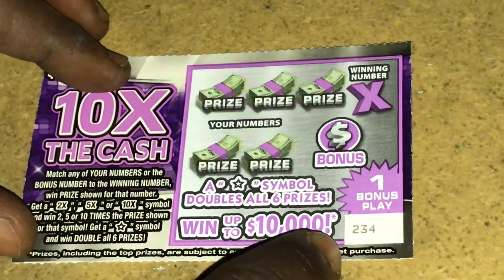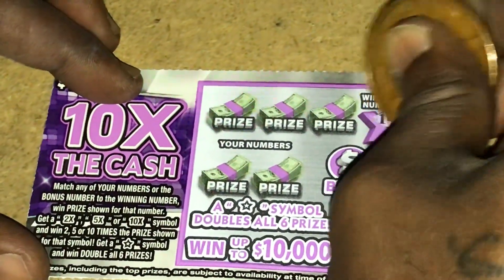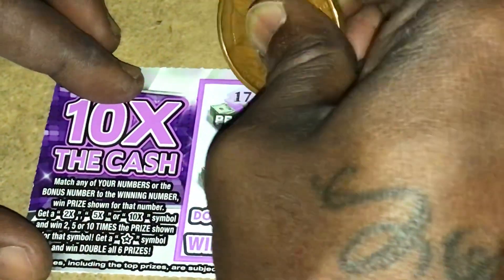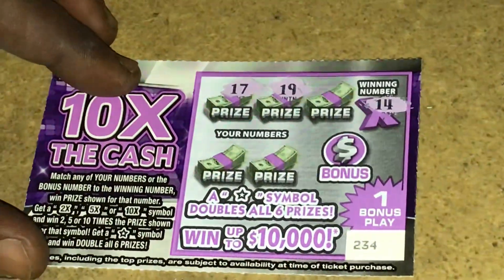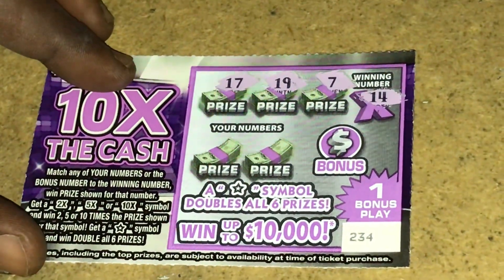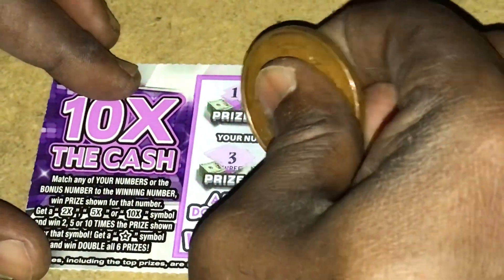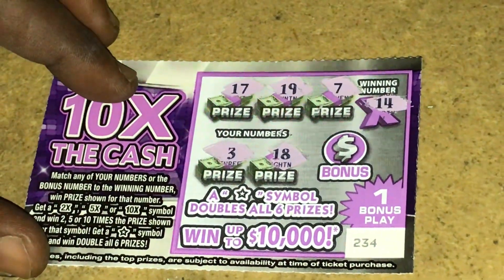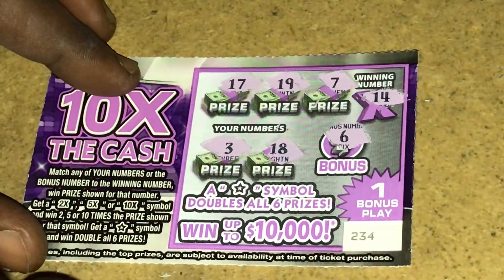Alright, this is the last ticket — ticket 234. Let's see what the winning number is. The winning number is a 14. See if we can match that. We have 17, we have 19, we have a 7, we have a 3, we have 18. And the bonus number is a 6.